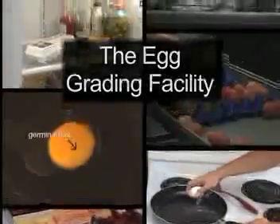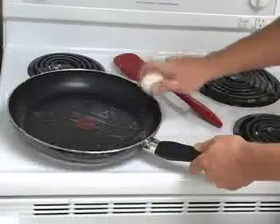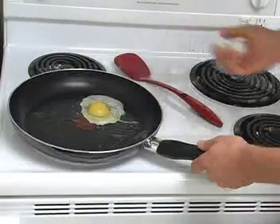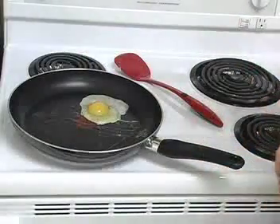Eggs have been designed as a perfect food. After all, chicks use every part of the egg to grow and develop. Eggs in the grocery store contain all the same components; however, they are unfertilized so they will not hatch into a chick.